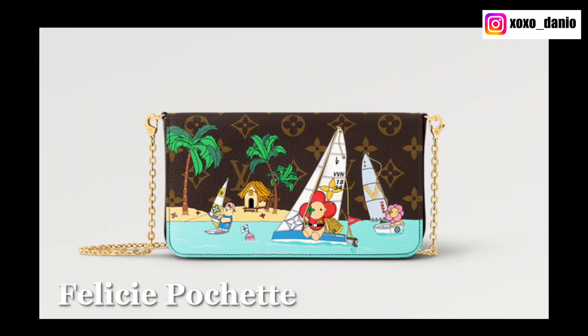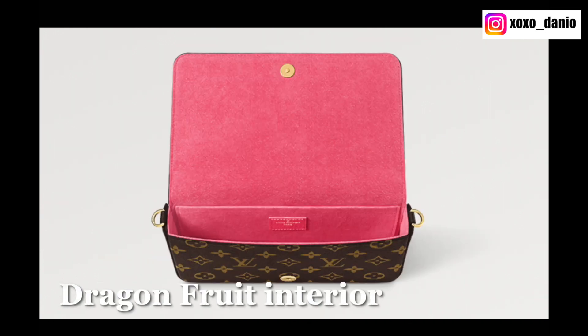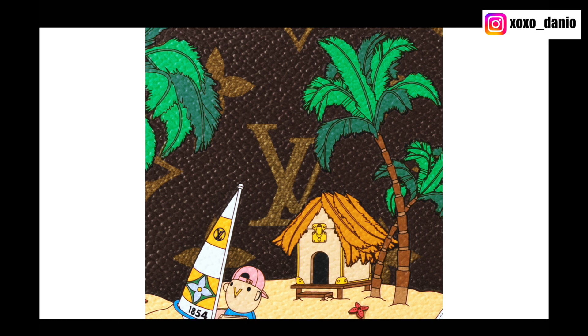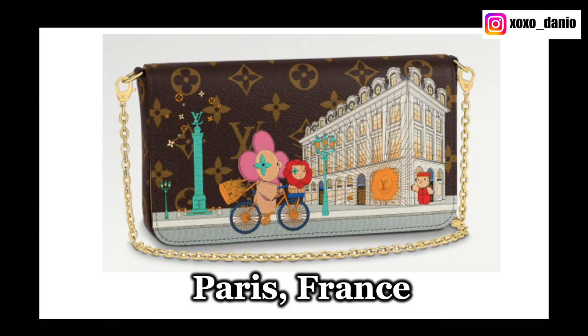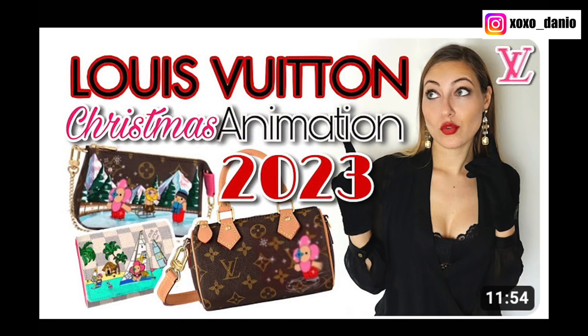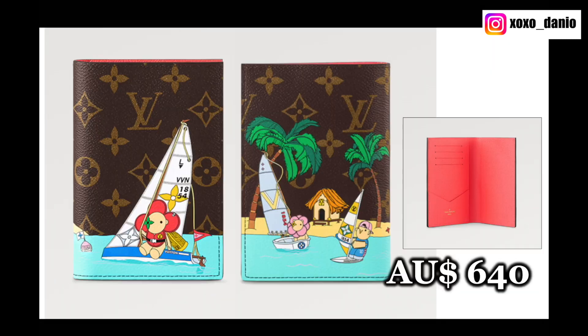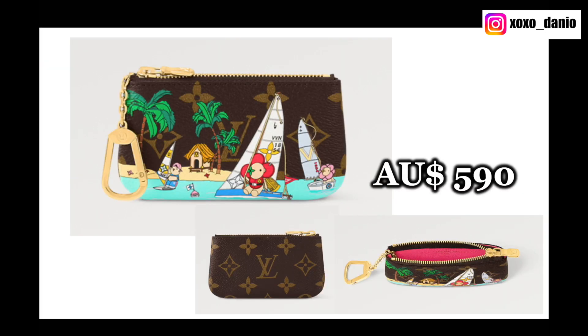In the past, these limited Christmas animation prints may have been location-based. For example, last year Louis Vuitton did France, Korea, and America. It was Mary from Lumi Level Up who was trying to guess the locations of these prints, but the description now clarifies that they are of no specific location. The summer print only comes on the Mini Pochette, the Passport Cover, the Felici Pochette, and the Key Pouch.